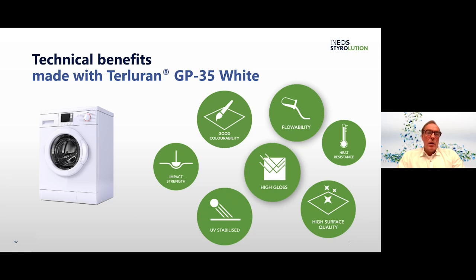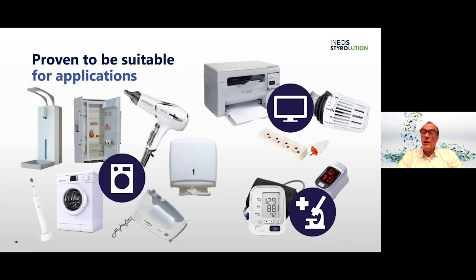Beyond the commercial benefits there are several technical benefits. The main benefits of Terluran White are the high gloss surface, high flowability, medium impact strength, combined with excellent colorability, very good UV stabilization and high surface quality. There is a wide range of already proven applications for Terluran White in our focus industry — household and electronics — but also in healthcare. In the household industry we have washing machines, dryers, fridges, paper dispensers, heater thermostats, printer housings and housings for blood pressure devices.